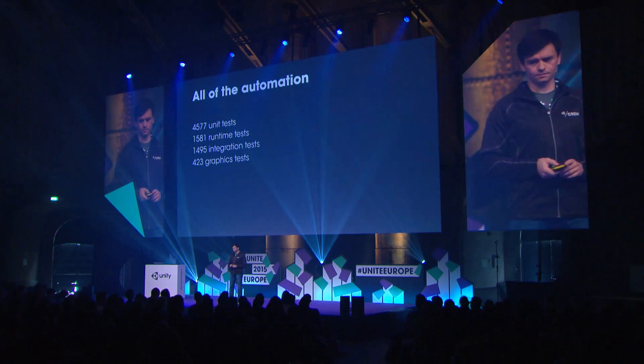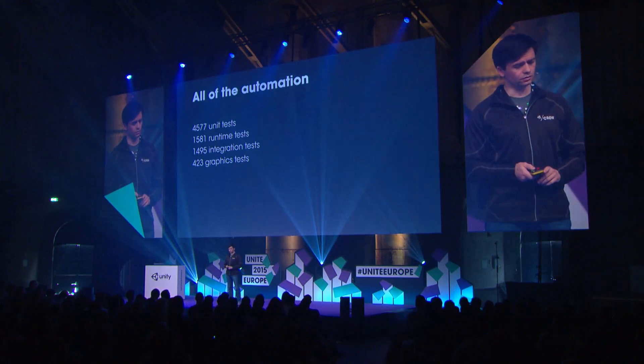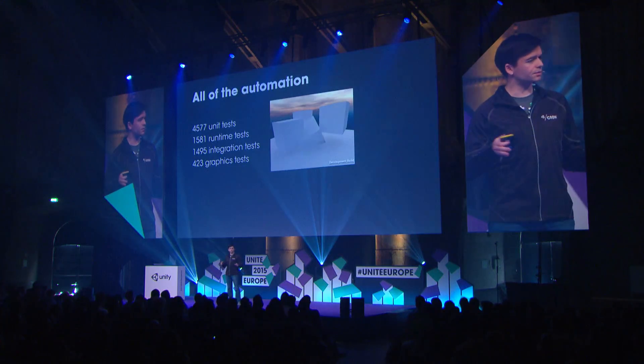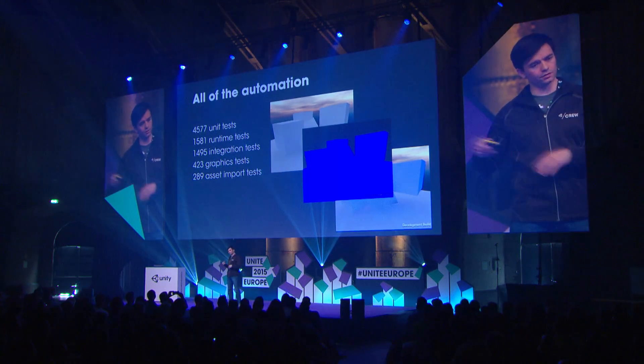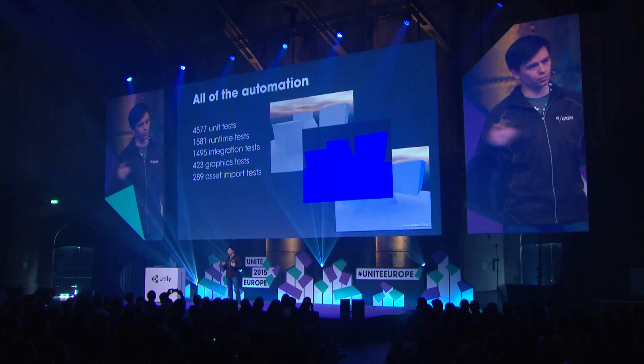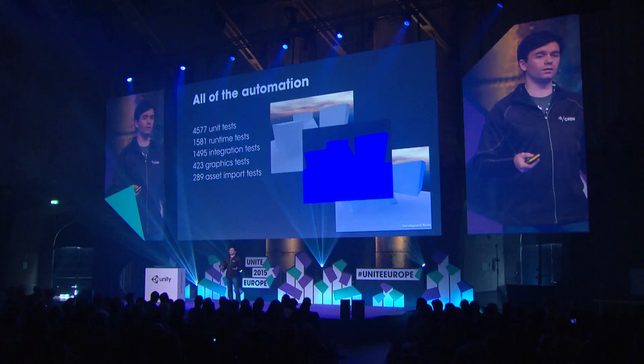Then we have about 400 graphics tests, which we run on all 22 platforms as well. We have a reference image for each platform, we run the test, and if there is a difference, there's a bug — someone has to investigate and see why that happened. And then we have about 300 asset import tests, so we test that everything from the ecosystem, like Maya, when we import that into Unity, that works, and we do that on all the editor platforms as well.